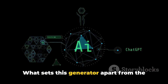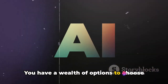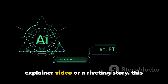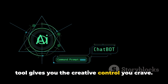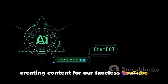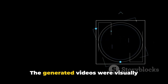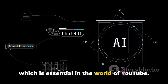What sets this generator apart from the first is its emphasis on customization. You have a wealth of options to choose from, allowing you to tailor your videos to your unique style. Whether you're crafting a captivating explainer video or a riveting story, this tool gives you the creative control you crave. In our experience, it made the process of creating content for our faceless YouTube channel a breeze. It was intuitive, user-friendly, and above all, fun. The generated videos were visually appealing and held the viewer's attention, which is essential in the world of YouTube.